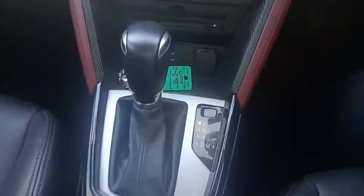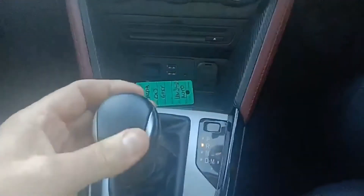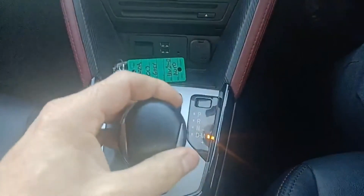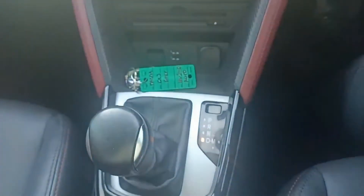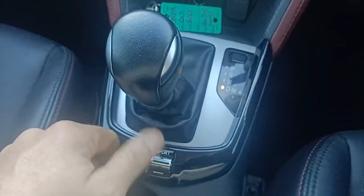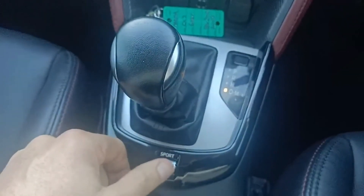This is an automatic — you do have the option to drive the car in manual. It's just a simple process of flicking it to the right if you do want to change the gears yourself. Or you can keep to the left in drive. You do have a sport mode that just increases the revs and gives you a bit more power.